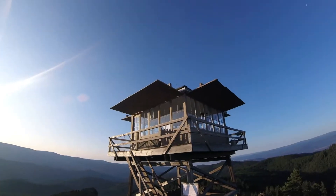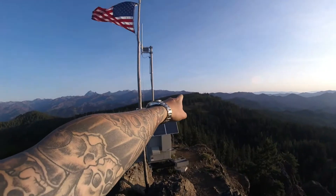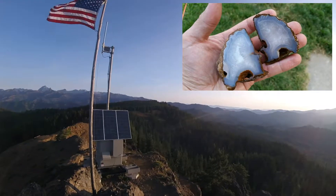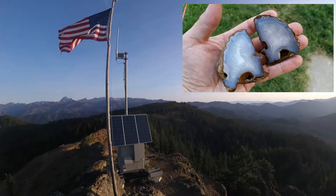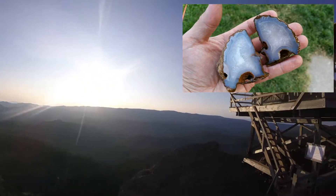I also plan on doing some rock hounding over there at the Red Top Agate beds. I'll insert a photo of a really nice one that I got last year out there, but let's save that for another video.